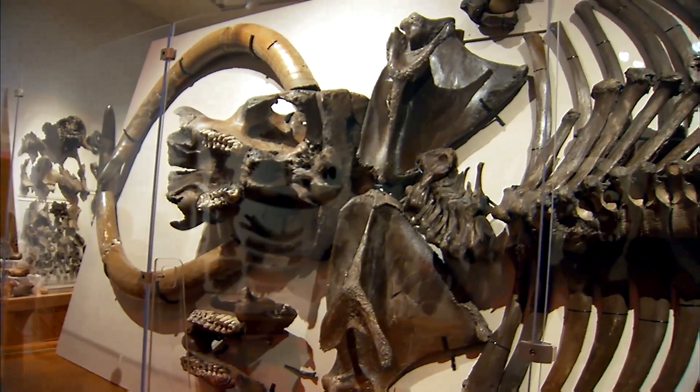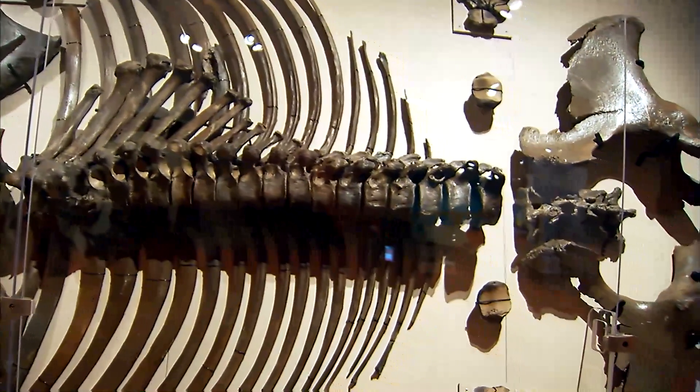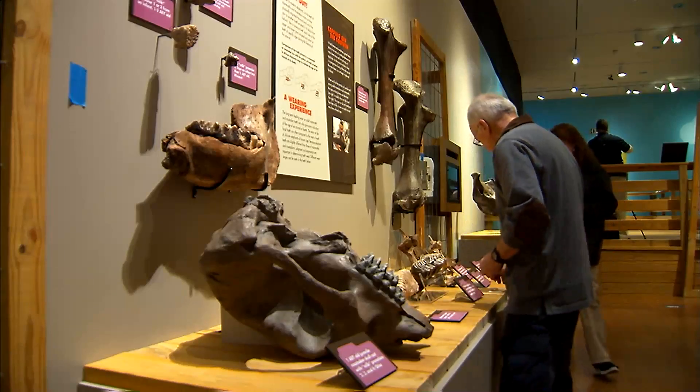One of my favorite parts is the Hall of Giants, where we basically fillet out a lot of skeletons. Even if you don't know the names of the bones, you can see where they would go — that's the rib cage, that's the vertebrae. And you can see where are the legs, where are the hips. You can see that not everything is always found. Even partially complete fossils can tell us a lot about these extinct creatures.